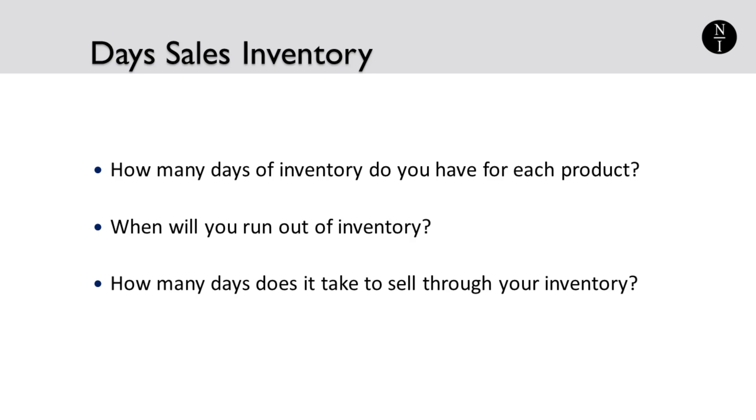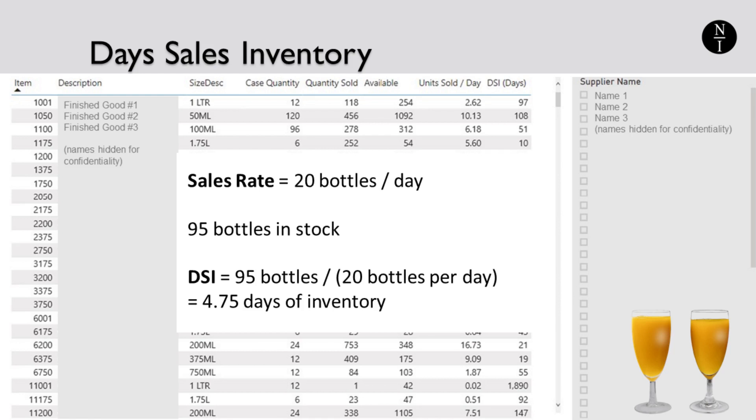How many days of inventory do you have for each product? When will you run out of inventory? How many days does it take to sell through your inventory? These three questions are essentially the same thing. The calculation of DSI, or days sales inventory, for each product is based on the sales rates we calculated for our first metric. In the example used previously, we know that we sell orange juice at a rate of 20 bottles per day. If we currently have 95 bottles available in our inventory, then we have 95 divided by 20, or 4.75 days worth of inventory. If we don't add to our inventory stock, we anticipate running out of orange juice to sell in just under five days. The DSI metric helps you plan the date by which you need to buy or build more finished goods inventory.